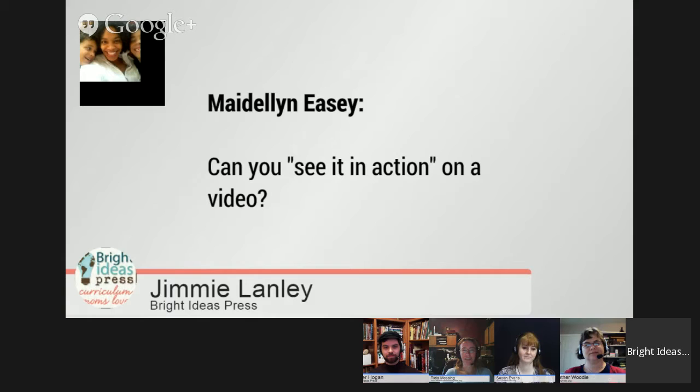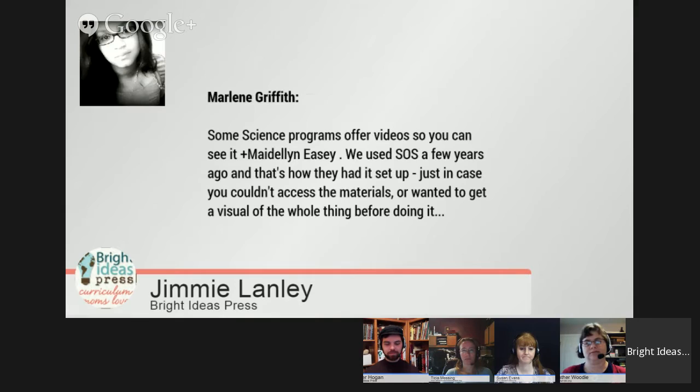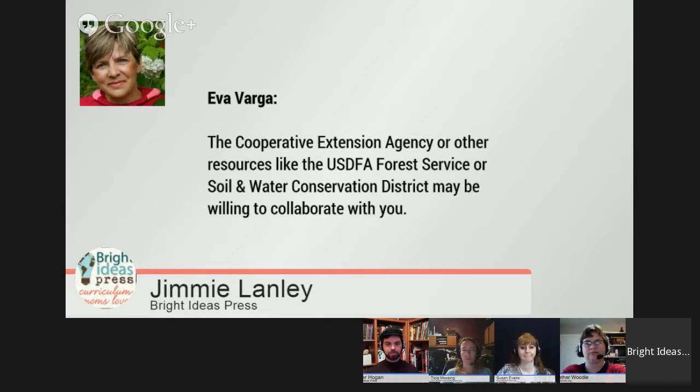We've got some stuff from the event page. Madeline says, can you see it in action on a video? If you're using Christian Kids Explore Chemistry, check out SusanEvans.org because she has done a lot of the experiments on video and you can actually see it in action. Marlene also commented — yes, go to YouTube and look up some experiments. Even if it's not Christian Kids Explore, other people have done these videos. Videos are a great way of seeing the experiment even if yours goes wrong or if you just can't do it. Sometimes a video is adequate.